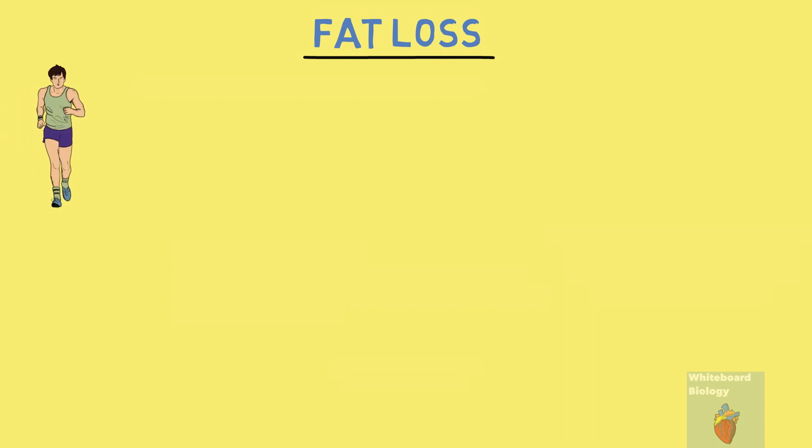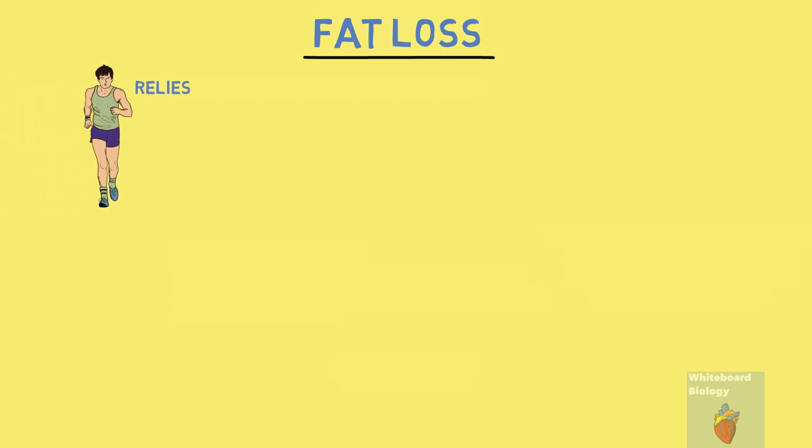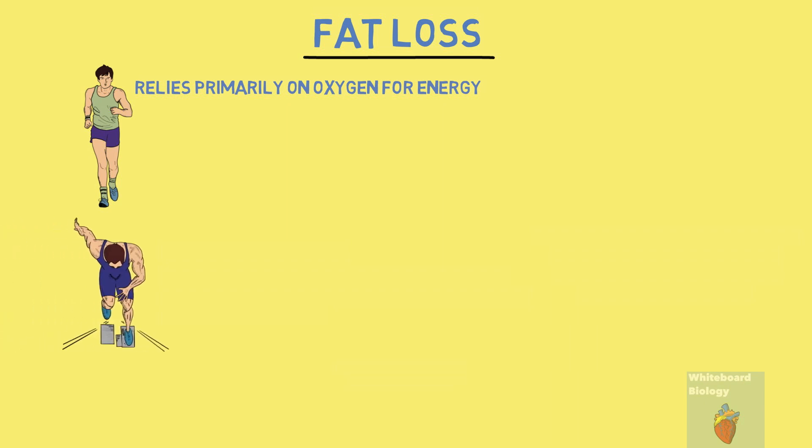The first category to compare jogging and sprinting is fat loss, since that is one of the most common reasons people start exercising. Jogging is an aerobic exercise and relies primarily on oxygen for energy without needing to extract extra energy from the body. Sprinting can't rely on oxygen and therefore burns fat for energy. As a result, sprinting burns more fat than jogging.